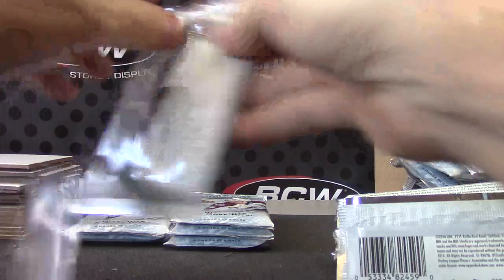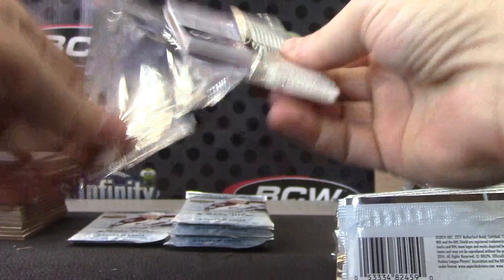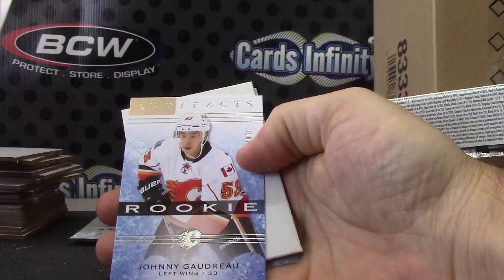Dominic again, numbered to 99. Joey Heysen — I think we got that one as well — 99. Johnny Gaudreau, numbered to 999.